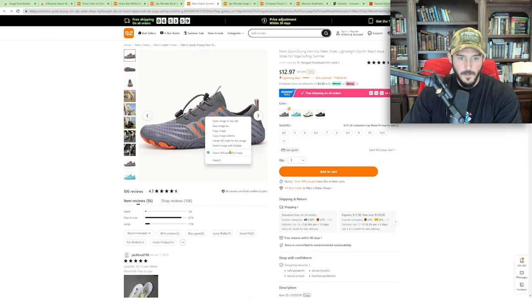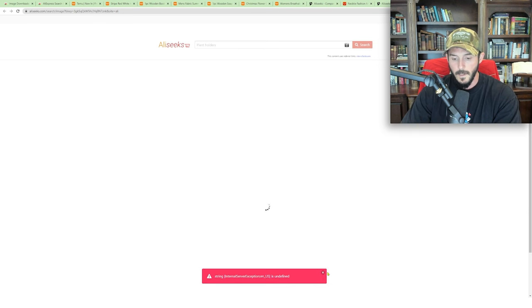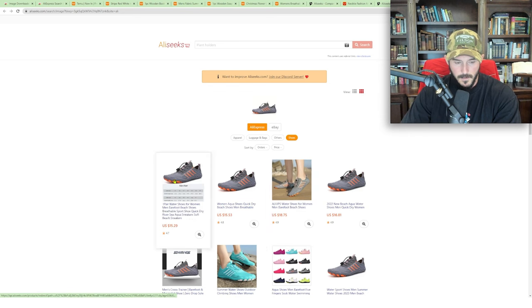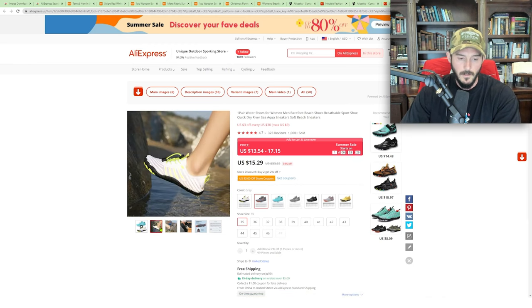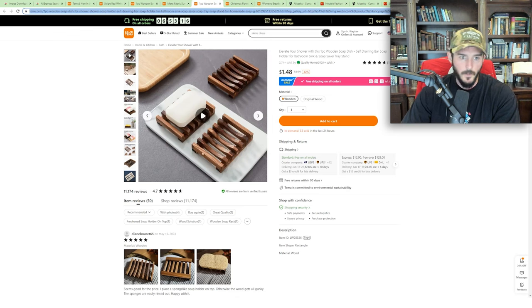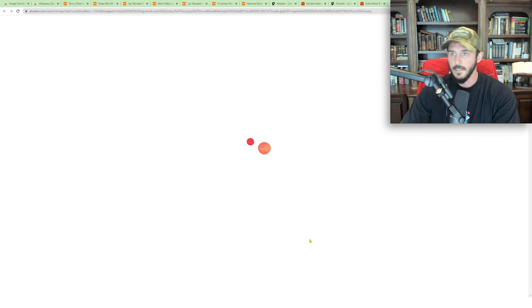Let's try it again with these barefoot shoes — some really good photos here. We'll search AliExpress by image. AliSeeks takes a moment, but there we go — we found the same sneakers. As you can see, the image quality is significantly lower here than it was on Temu. We'll do one more quickly: I really like these soap dish holders because you could bundle these together quite nicely.